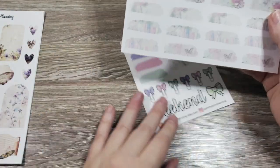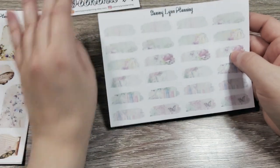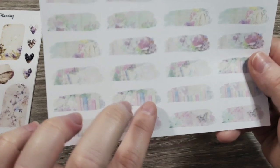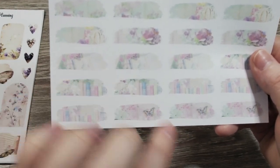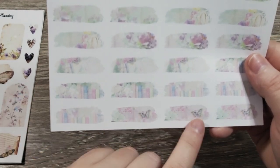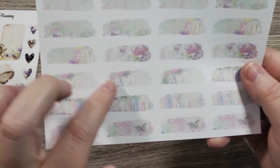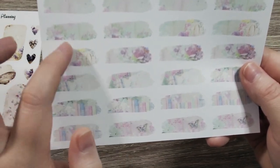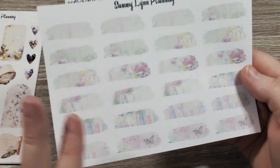Now we're going to talk about what I ordered from Sammy Lynn. I got a lot of her color washes — different rainbow-hued book sleeves and covers with a floral aesthetic. It's got a watercolor effect. It's really, really beautiful. I just think it's so pretty — it really adds a nice touch to journaling or anything else you're doing.